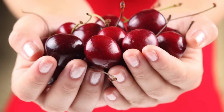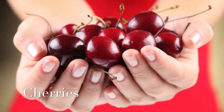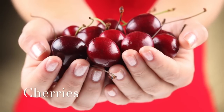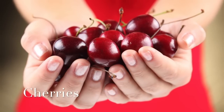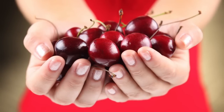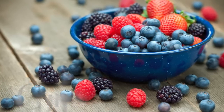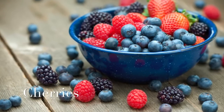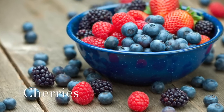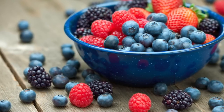Cherries have anti-inflammatory substances named anthocyanins that help reduce uric acid levels. It prevents the uric acid from crystallizing and being deposited in the joints. Cherries also neutralize the acids and help prevent inflammation and pain. 200 grams per day is very effective in bringing down uric acid levels.